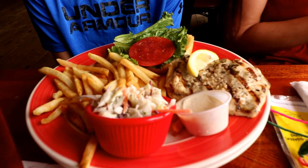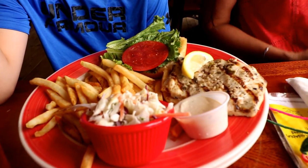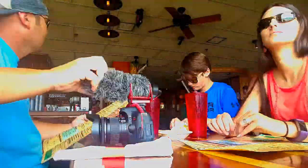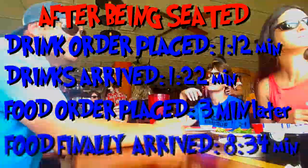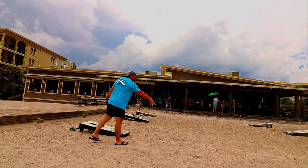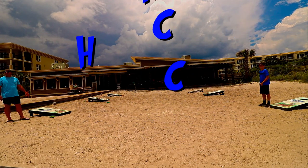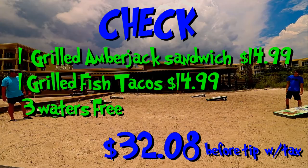Colton, are you ready to eat, man? What'd you get? Grilled grouper — oh no, I'm sorry, I think it's amberjack. We got the grilled amberjack. You sure it's amberjack or grouper? Mama, I know it's amberjack. I bet you ten bucks it's a grouper. What'd you get, daddy? I got fish tacos — grilled fish tacos.